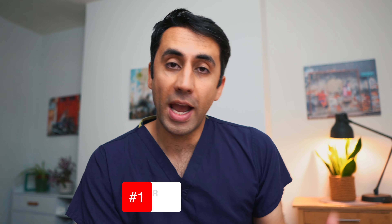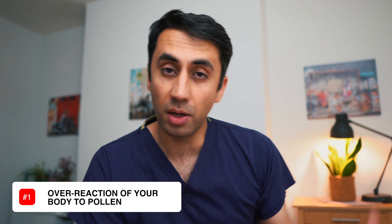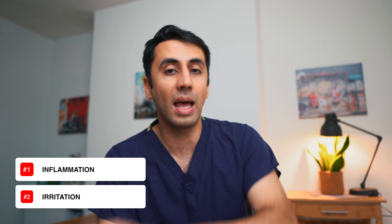Hay fever is an overreaction of your body to pollen, which is produced by plants as part of their reproductive cycle. Once pollen goes into your nostrils, your body sends in the immune system — it hits all of the emergency buzzers, goes in and overreacts, causing swelling, inflammation, and irritation, which explains some of the symptoms that you may get.